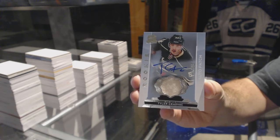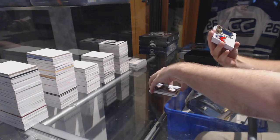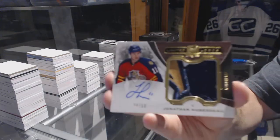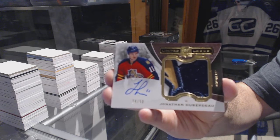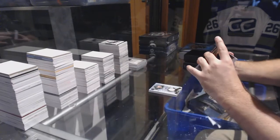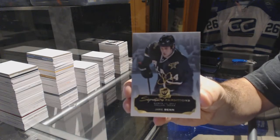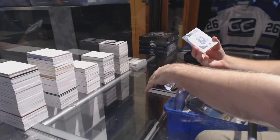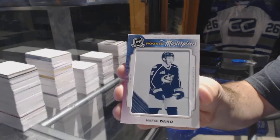Tyler Graovic, that's filthy. Number 250 limited logos patch auto for the Florida Panthers, Jonathan Huberdeau. For the Dallas Stars, signature renditions Jamie Benn. For the Columbus Blue Jackets, rookie masterpieces one-of-one printing plate, Marco Dano.